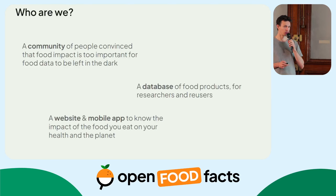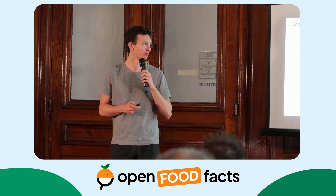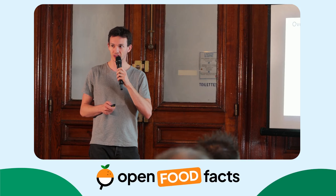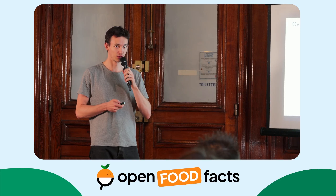Open Food Facts is also a website and a mobile app for users and citizens to know what's the impact of the food they eat on their health and on the planet. We made great progress on many projects at Open Food Facts, thanks to the community and thanks to the permanent team.